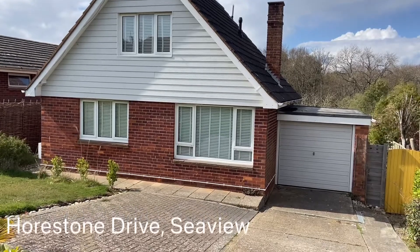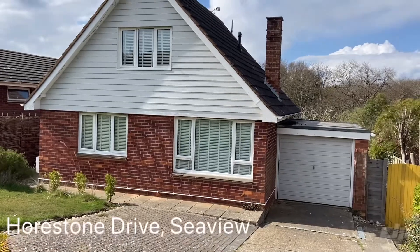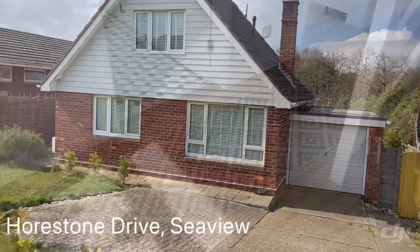Welcome to Warstone Rising Sea View, a fabulous three bedroom detached property in a lovely location right near the beach. Let's head on and have a look around.